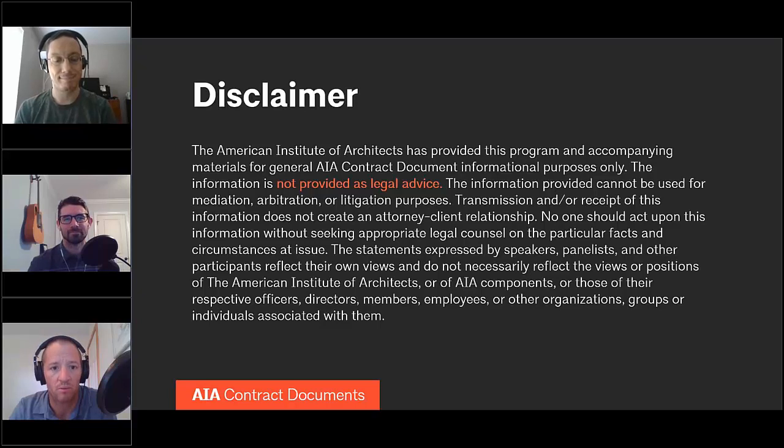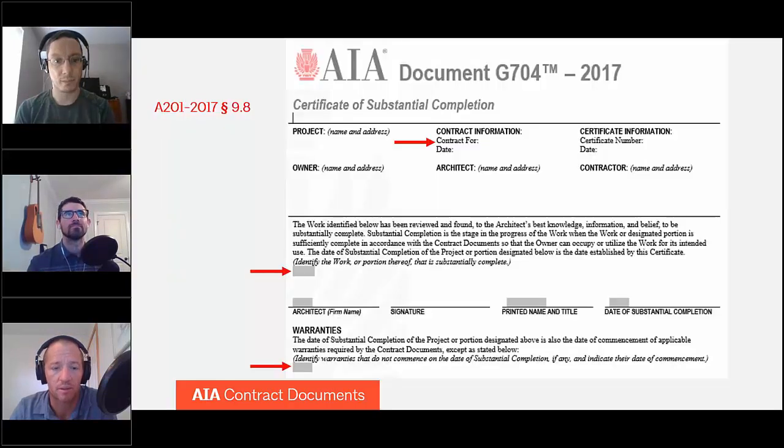The first thing to talk about with regard to the Certificate of Substantial Completion is where the underlying contractual language comes from. No surprise — the underlying contractual obligations come from the A201-2017 General Conditions of the Contract for Construction. You'll find all of the substantial completion provisions in Section 9.8. The very first sentence of Section 9.8 is the definition: substantial completion is the stage in the progress of the work when the work or a designated portion of the work is sufficiently complete in accordance with the contract documents so that the owner can occupy or utilize the work for its intended use.